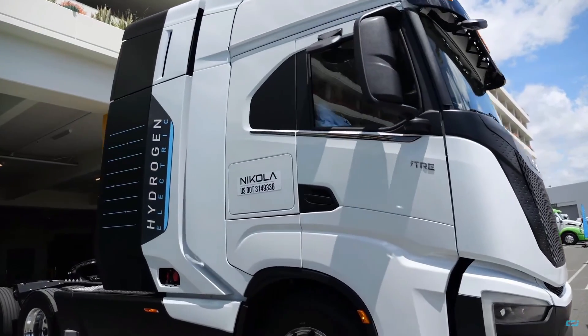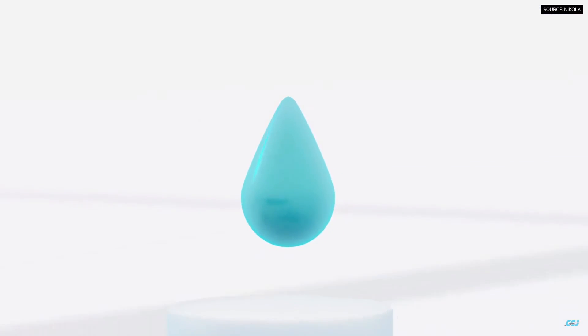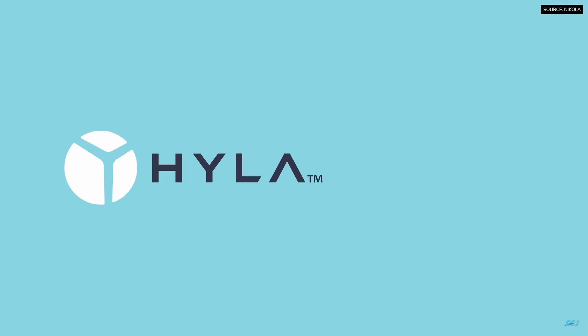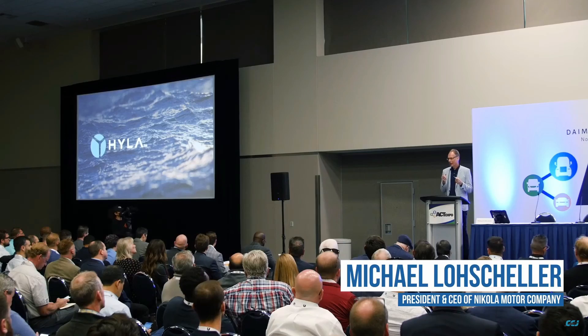A hydrogen truck is now cheaper to buy than an equivalent diesel vehicle. That is exactly what we've learned from one of the very first customers of Nikola Motors' hydrogen fuel cell truck, which went into production just last quarter.